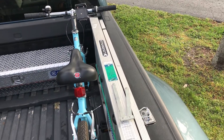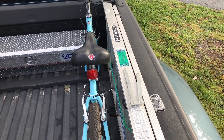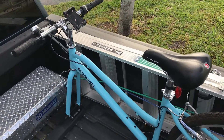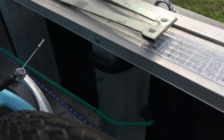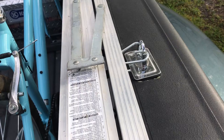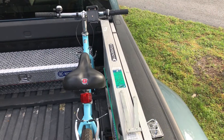I usually put our ladder in before I put the bikes in, but I didn't do that this time so I had to slide it in. Right behind the bike, I use bungee cords to hold it in place and a nice firm strap to hold it firmly against the side of the truck so it doesn't go anywhere while we're traveling.